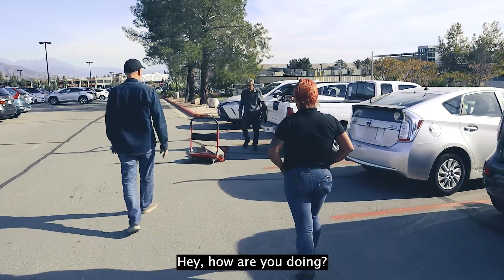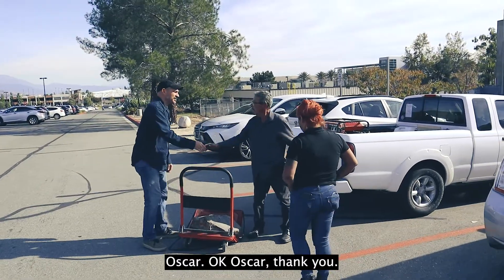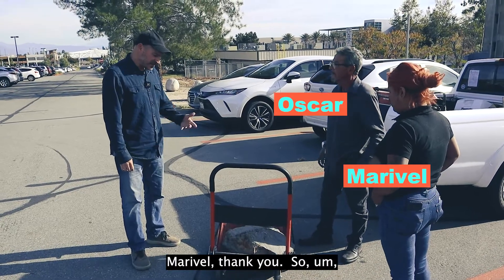Hey, how you doing? Alright, good to see you. What's your name? Oscar. Thank you. Thanks for coming by. Maribel, thank you.